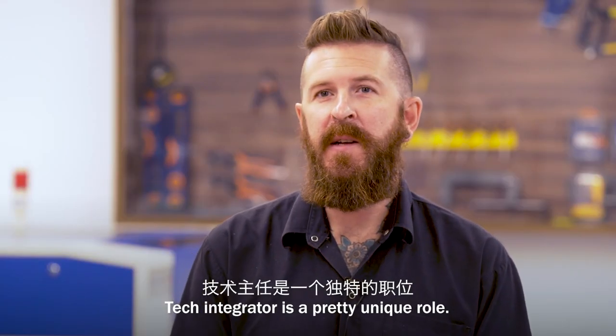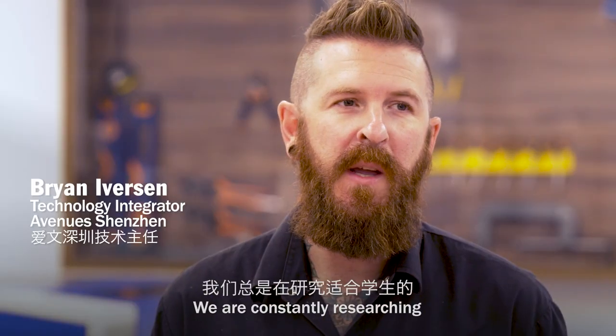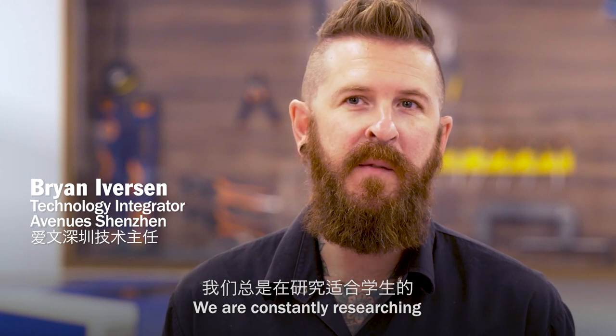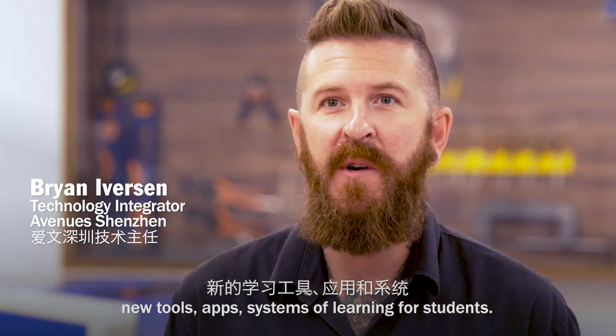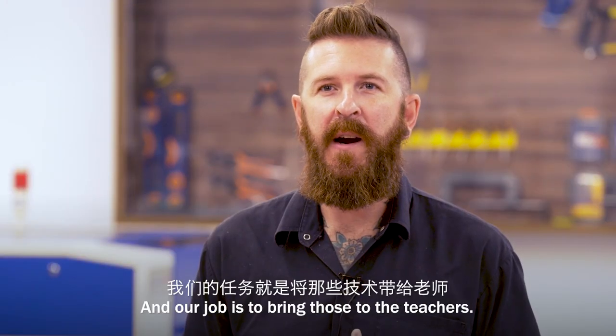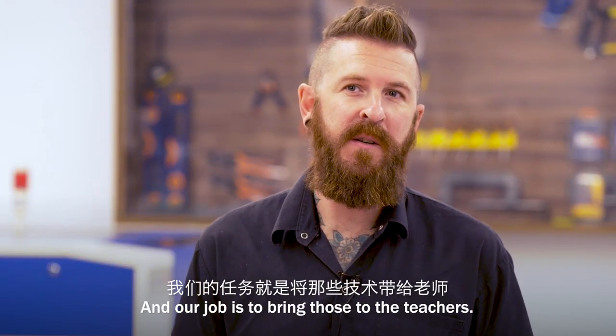A tech integrator is a pretty unique role. We are constantly researching for new tools, apps, and systems of learning with students. And our job then is to bring those to the teachers.